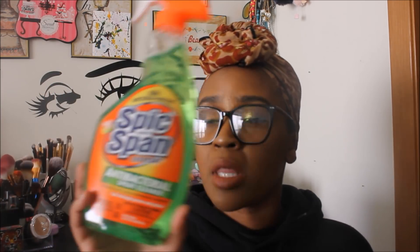Per usual, I like to start with repurchases. The first repurchase is the Spic and Span Everyday Antibacterial Spray Cleaner. This is definitely worth the dollar. You don't have to scrub super hard. I typically use this just for the kitchen, though it says you can use it for the bathroom too. This has my thumbs up of approval.